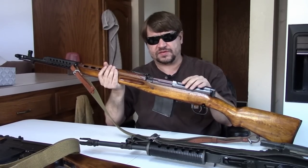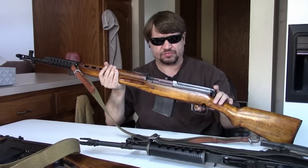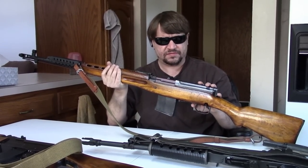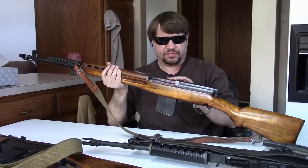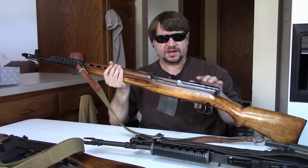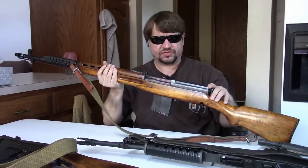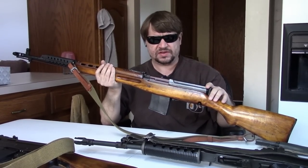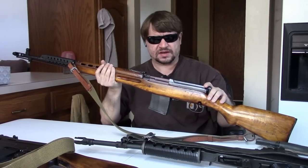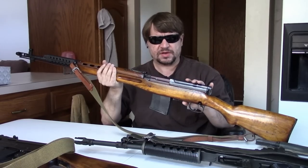Interestingly, that same year the SVT-40 came out in Russia with a few of the same changes the Finnish prototype had. Both nations recognized it needed improvement. There was a brief interlude of peace, then the Continuation War began in '41. Russia again went into Finland with SVT-40s and even the AVT-40 select-fire version, and Finland ended up capturing another 17,000 to add to the original 3,000 — about 20,000 total.